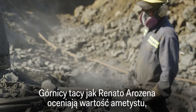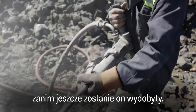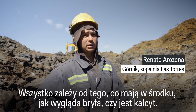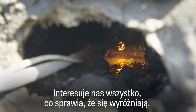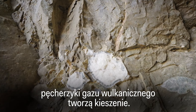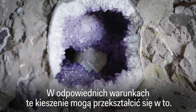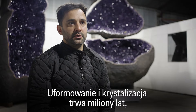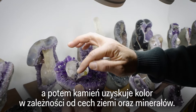Miners like Renato Arrocena start assessing the amethyst's value before it's even out of the ground. As lava cools into rock, bubbles of volcanic gas form pockets, and in the right conditions, those pockets can turn into geodes. Over millions of years of formation and crystallization, the characteristics of the surrounding soil and minerals determine the coloration of the stone.